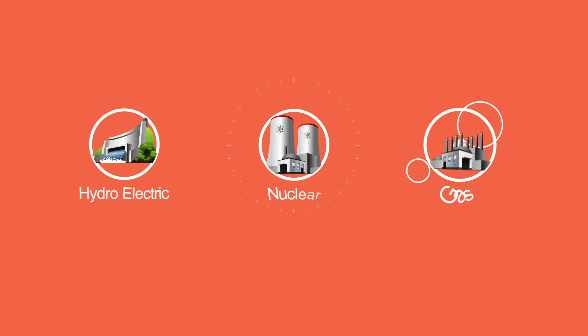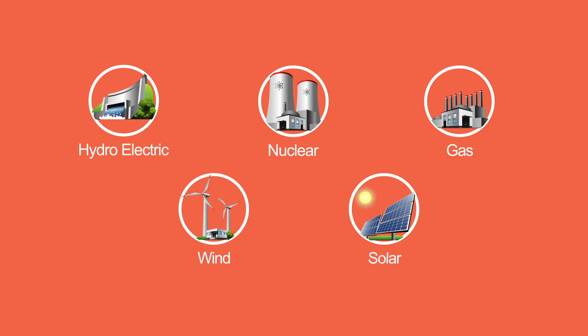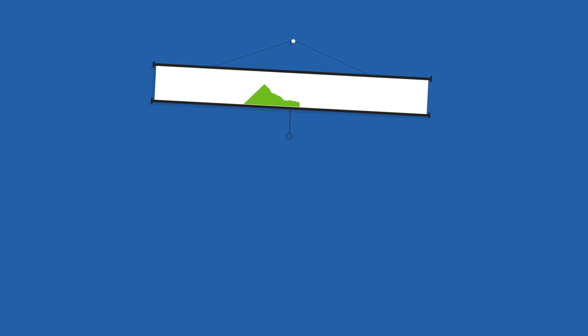Electricity is generated throughout the province at hydroelectric, nuclear and gas power plants, as well as through renewable energy such as wind and solar, much of which are owned and operated by Ontario Power Generation.